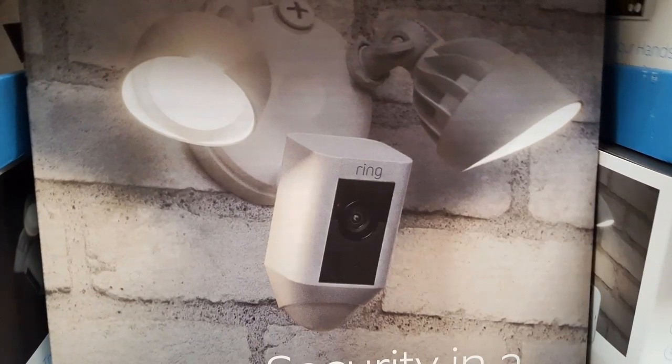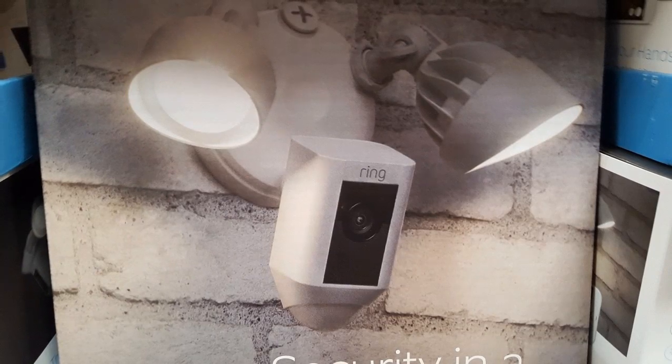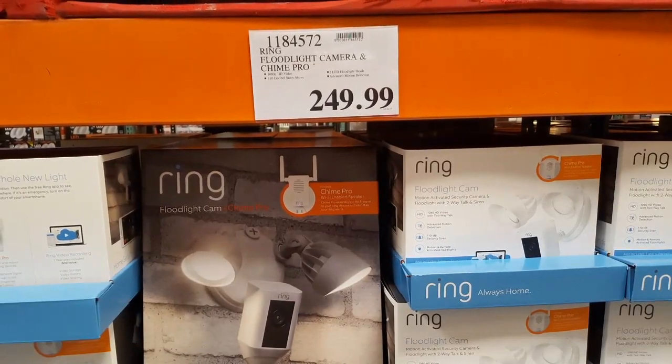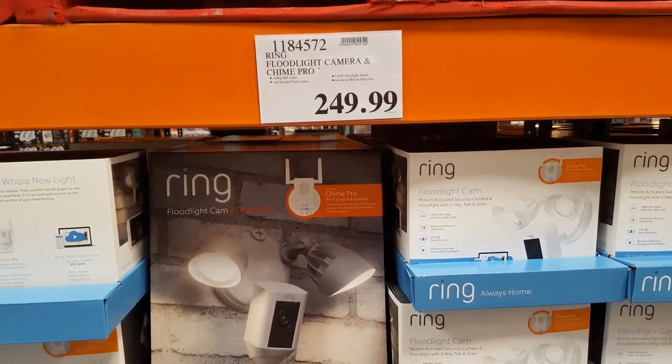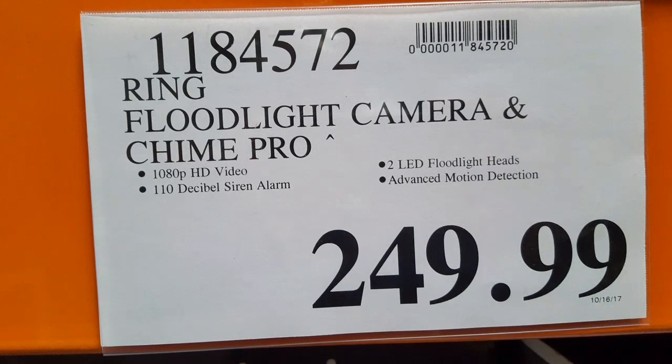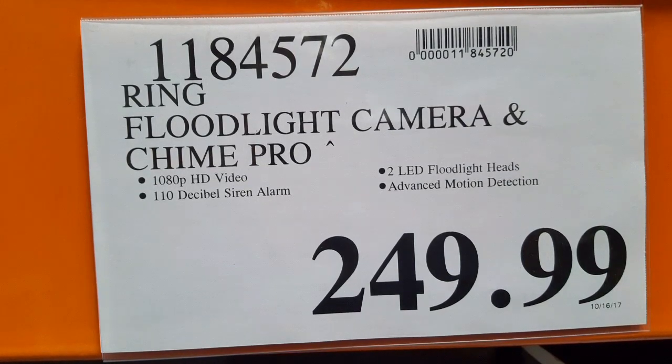Looks like Costco now has the floodlight cam from Ring. So basically it's the Ring camera along with two floodlights, which is pretty neat. It has two-way talk and a siren alarm, as well as floodlights where you could shoot light in blind spots, and it's HD video.